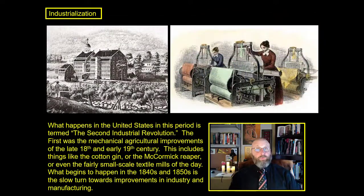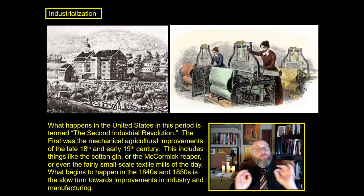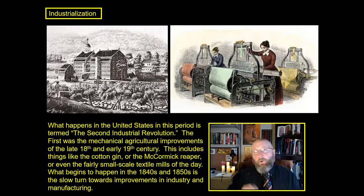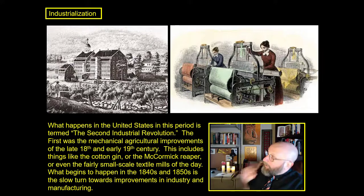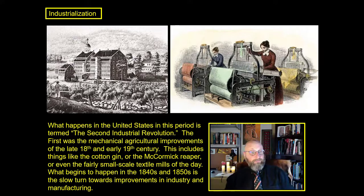Because we are talking about the industrial revolution, the industrialization of America, that turns it from a small rural nation into one of the great industrial powerhouses of the world. What happens in the United States at the end of the 19th century is actually termed by historians to be the second industrial revolution.